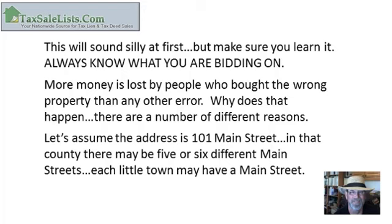Today we're going to talk about something that a lot of people don't understand: what is the most important single due diligence trick you should know? It's very simple — it sounds silly at first — but you have to make sure you always know what you're bidding on. More money is lost by people who bought the wrong property than any other error.